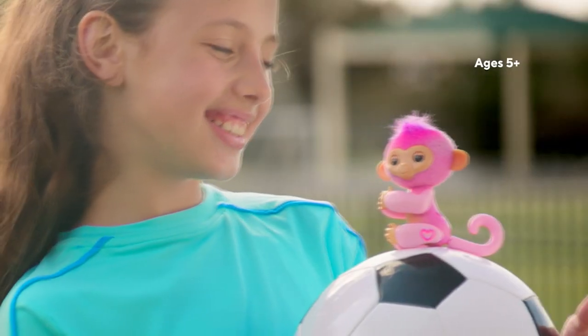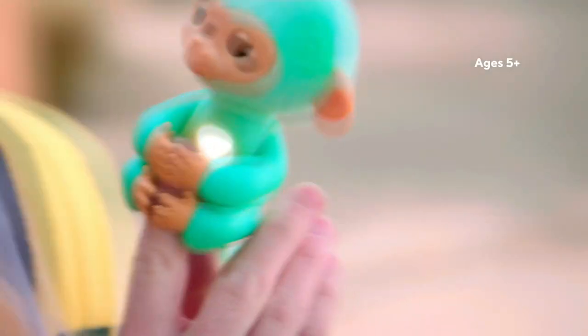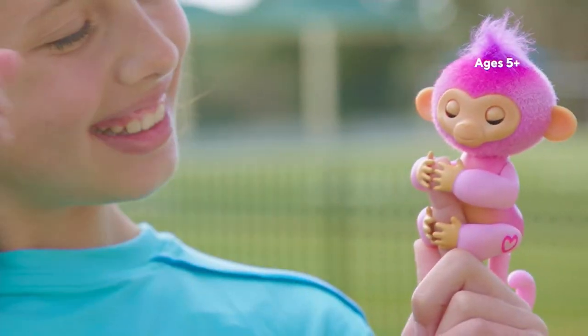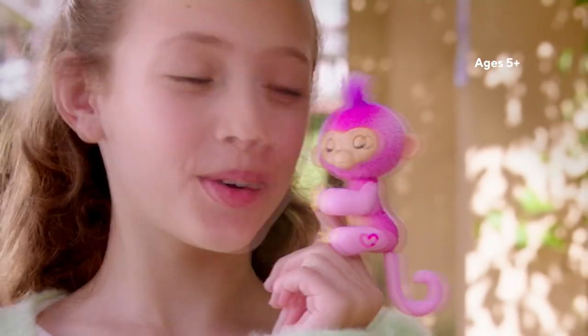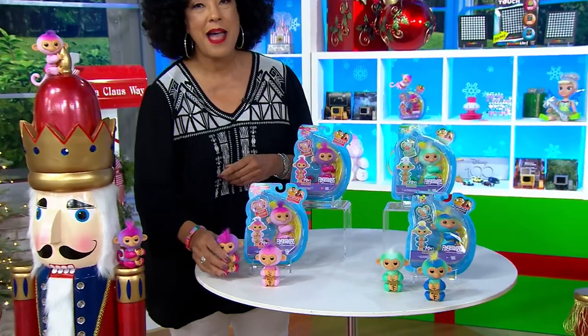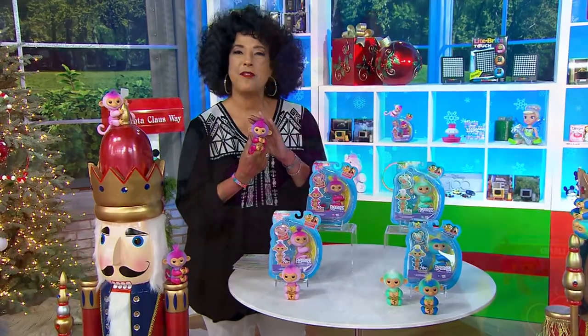First of all, let me tell you: Fingerlings Day is coming up in August. If you're not familiar with fingerlings, these baby interactive monkeys basically attach to your fingers and then they respond to your kiddos' touch with sounds and movement. The fingerlings we have in our show this morning — think of them as friends at your fingertips.